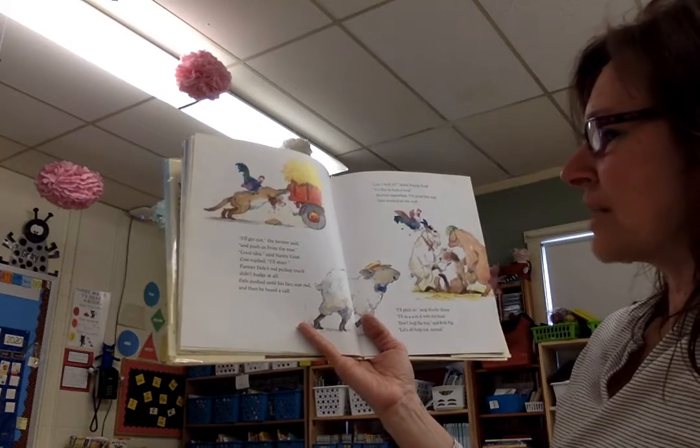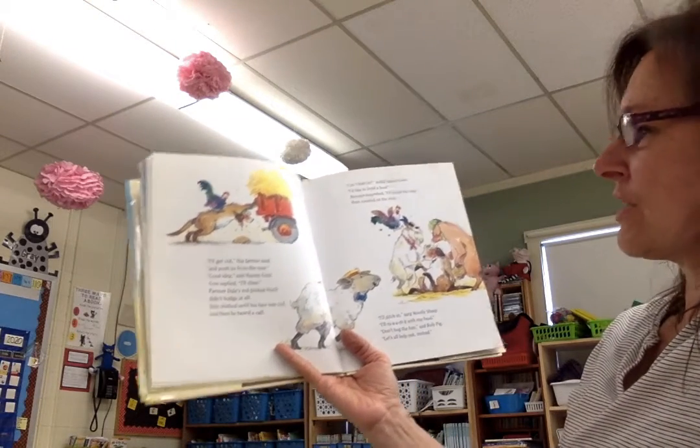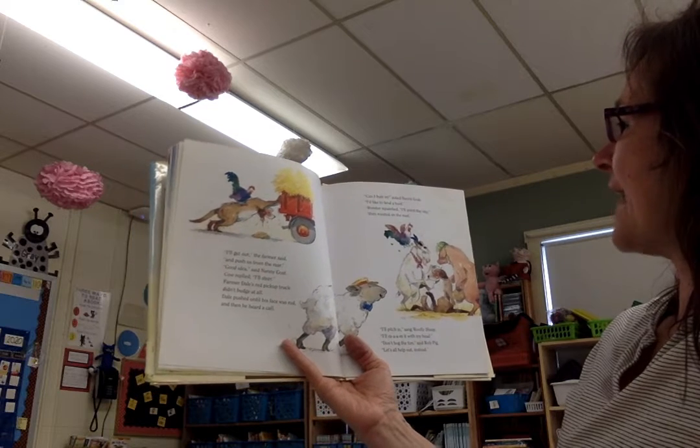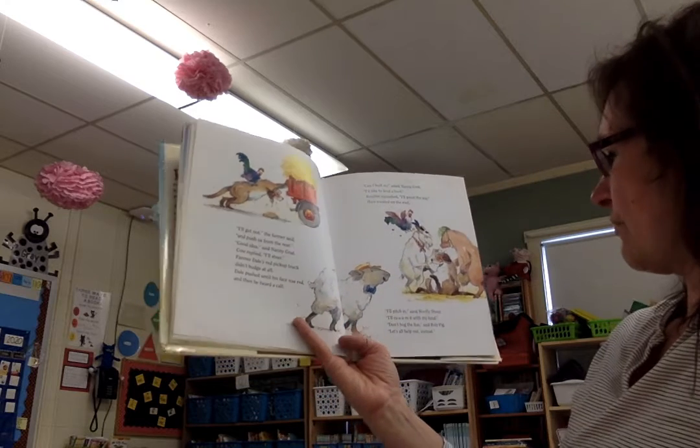Farmer Dale's Red Pickup Truck didn't budge at all. Dale pushed until his face was red, and then he heard a call. Can I bud in, asked Nanny Goat? I'd like to lend a hoof. Rooster squawked, I'll point the way, then roosted on the roof.